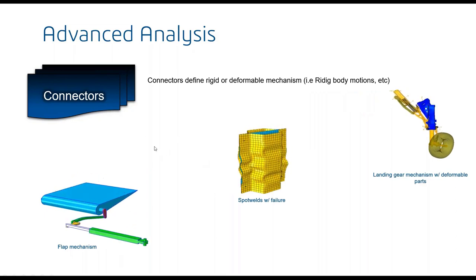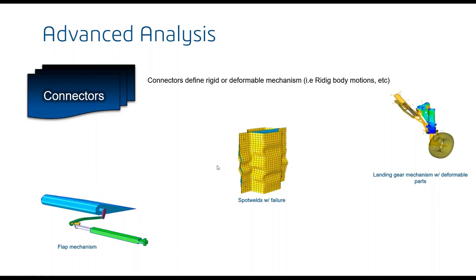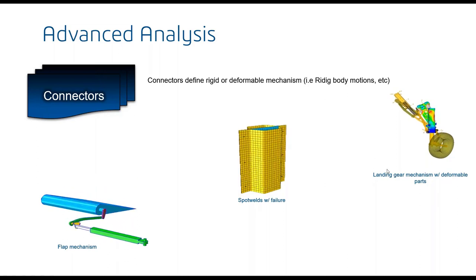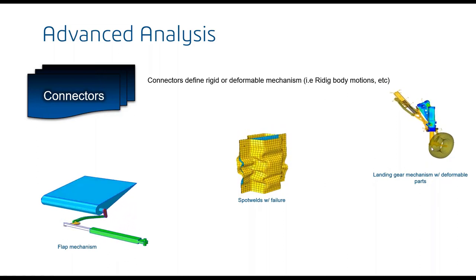We also simulate more complex systems. While we have powerful contact capabilities, contact can be expensive to solve, so at the system level we sometimes prefer simplifying joints with connector elements — providing hinges, sliders, or hydraulic cylinders in a numerically cheaper way — for system-level or multi-body type analysis.